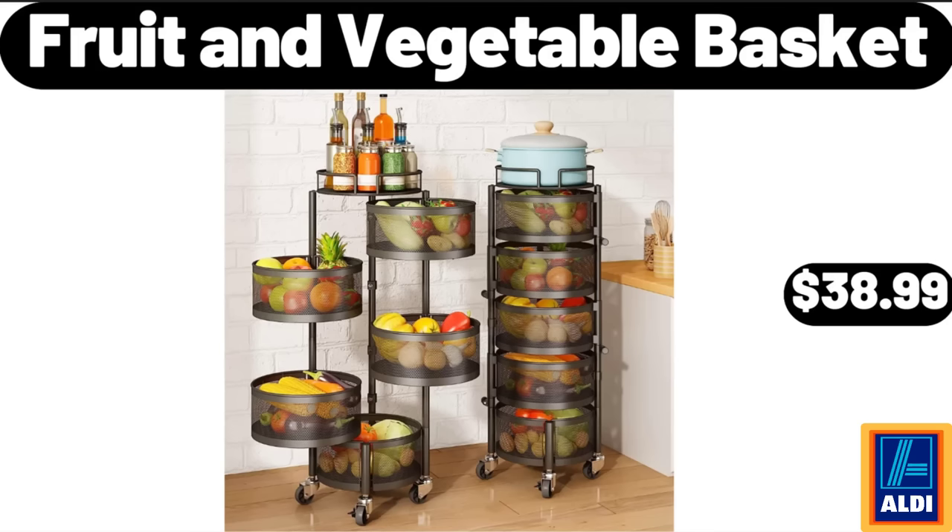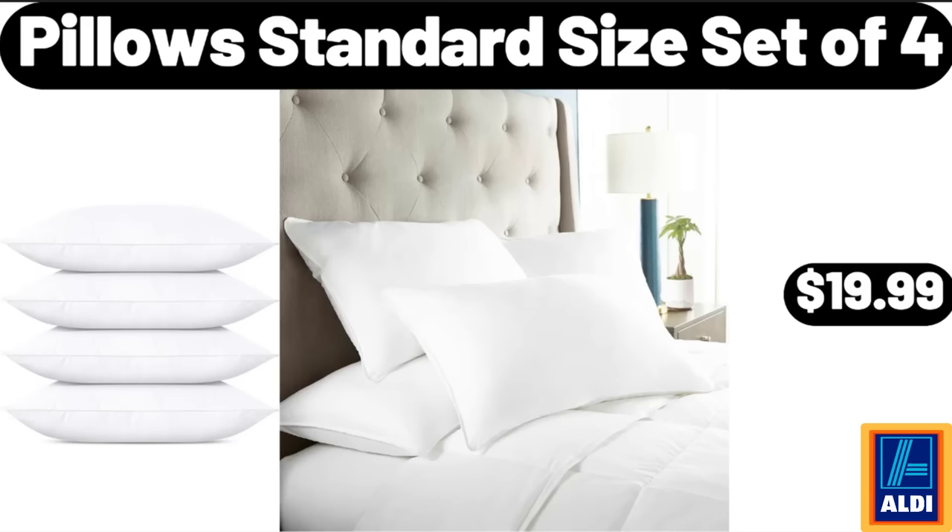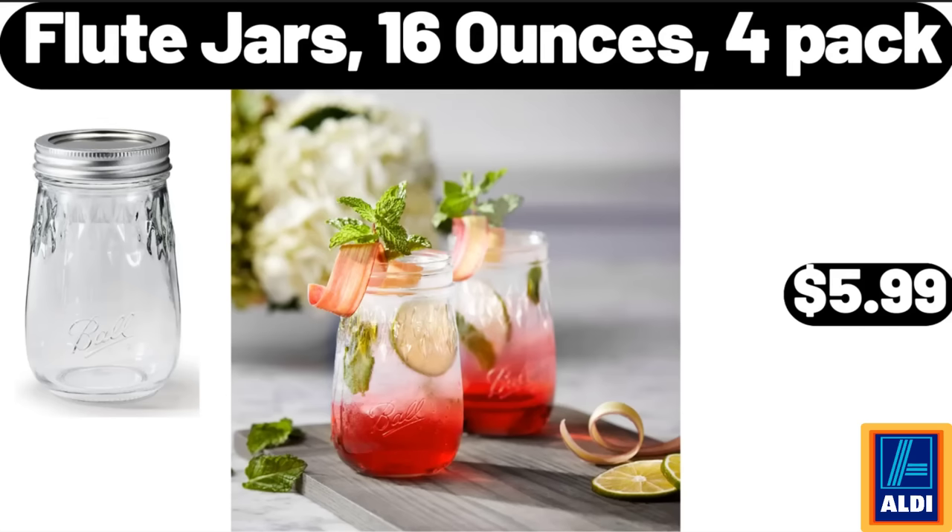Fruit and Vegetable Basket, $38.99. Six-Piece Towel Set, $12.99. Pillow Standard Size Set of 4, $19.99. Flute Jars, 16-Ounces, 4-Pack, $5.99.